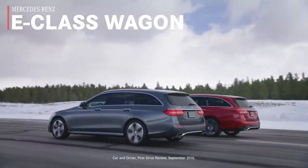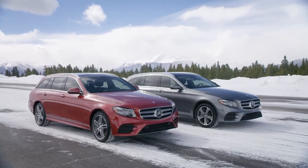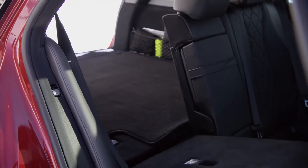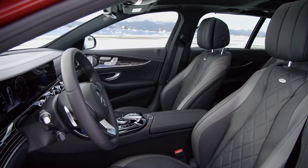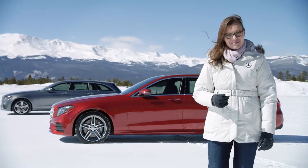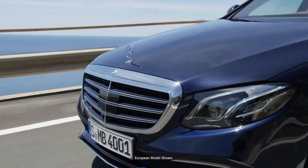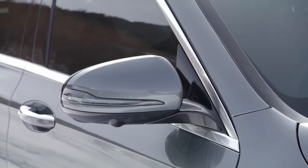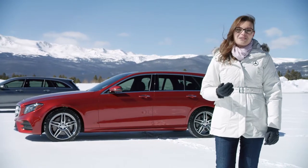Initially available in one specification, the 329-horsepower E-400 4MATIC Wagon is designed to adapt to each owner's lifestyle with flexible seating and cargo configurations and a spacious and extremely comfortable passenger compartment. As with the E-Class sedan, the E-Class Wagon is available in two distinct design choices — sport or luxury — each with its own front-end styling, wheel design, and specific exterior trim, as well as different suspension settings to match their personalities.